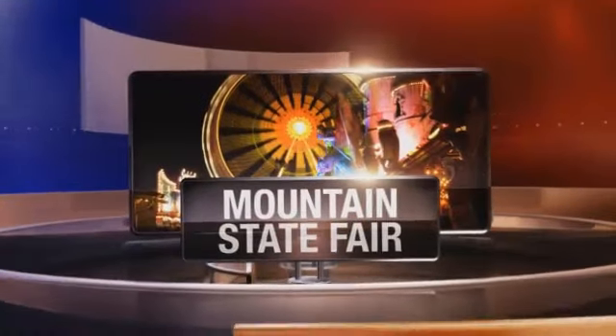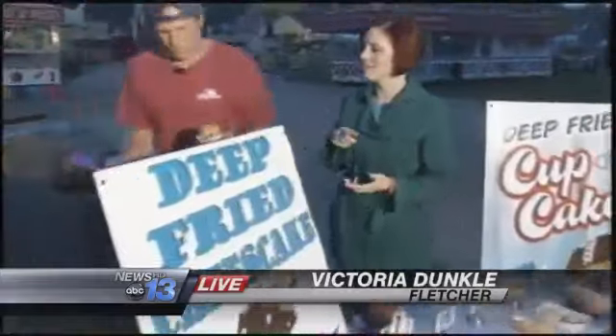Welcome back. Coming up on 6:53 on your Friday morning. Let's head out one more time to News 13's Victoria Dunkel, live at the Ag Center. Victoria, you promised us one more temptation to get us out to the Mountain State Fair that starts today. How about Cheesecake Factory cheesecake on a stick, deep fried? It's temptation like you've never seen before.